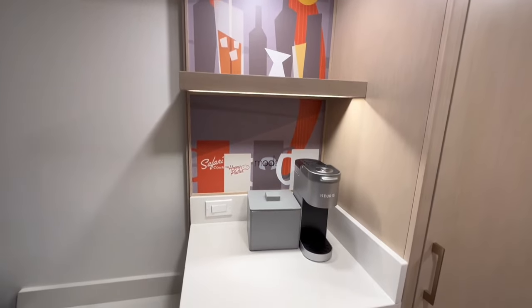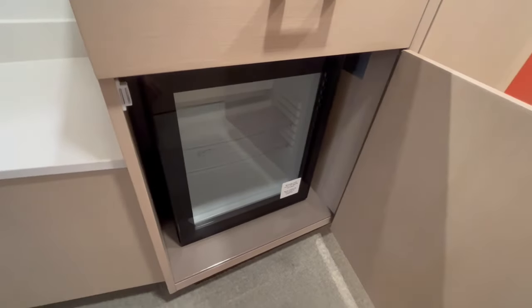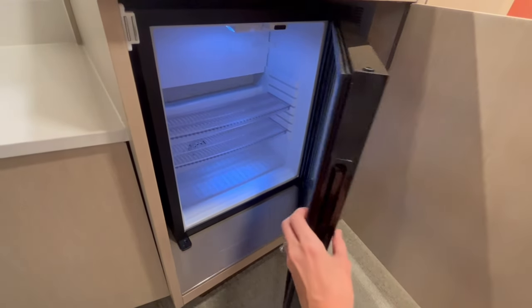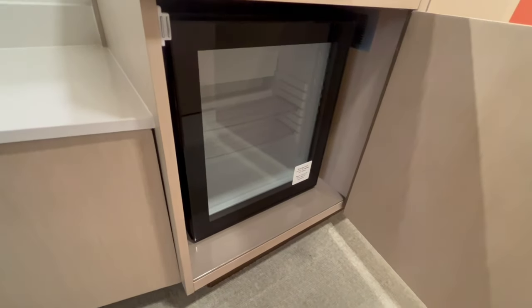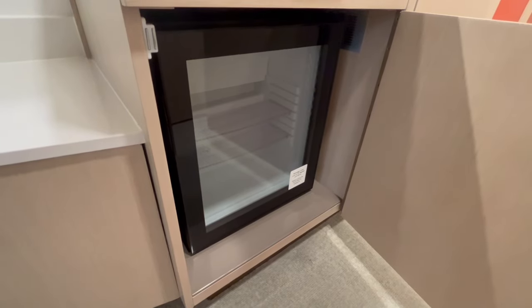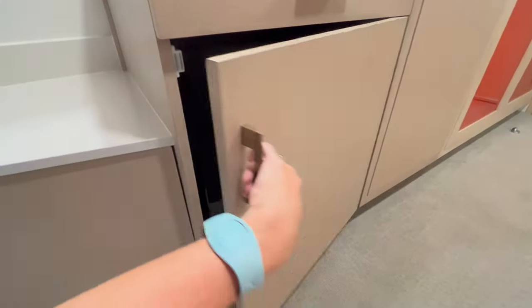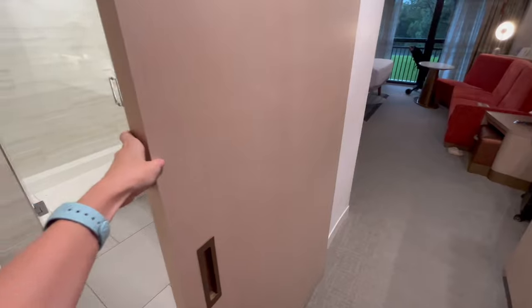There's an extra shelf with some extra lighting, and down here is your beverage cooler. This is not an actual refrigerator, and I know this is what the resorts are switching to, which is kind of a bummer — it doesn't have a freezer. We like to bring ice packs with us to the parks to keep yogurt, cheese sticks, and fruit cool for our toddler. For this trip we're just going to have to get bags of ice from the ice machine.